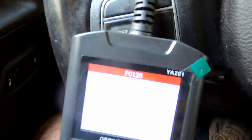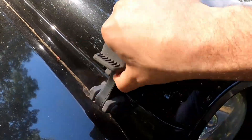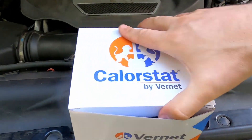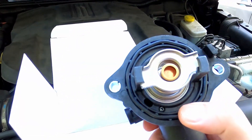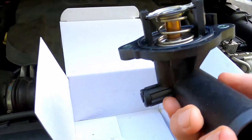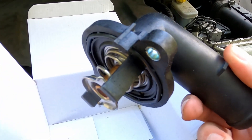I think it basically needs a new thermostat. Got a new thermostat from RockAuto. The thermostat is built into the housing, so while it's probably possible to replace just the thermostat itself, let's get the whole new housing and get this swapped out.